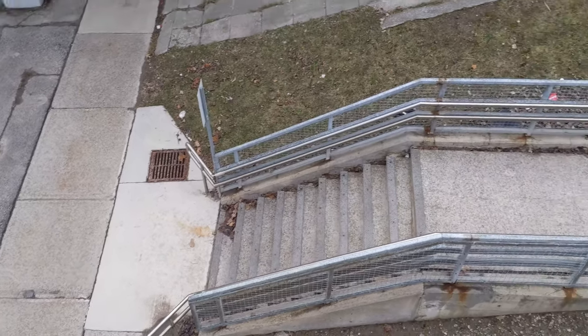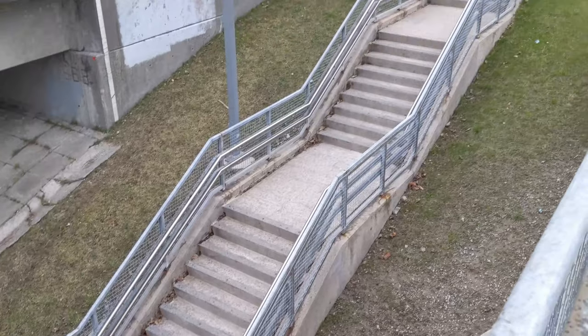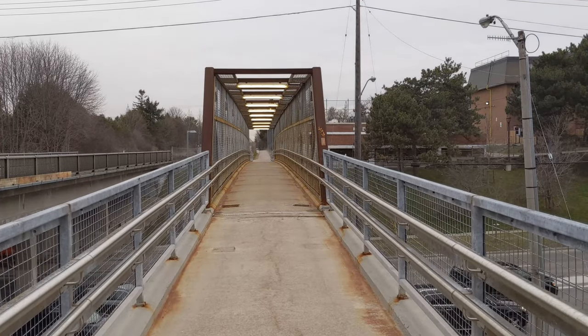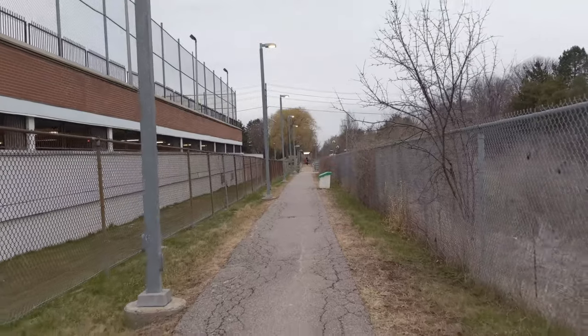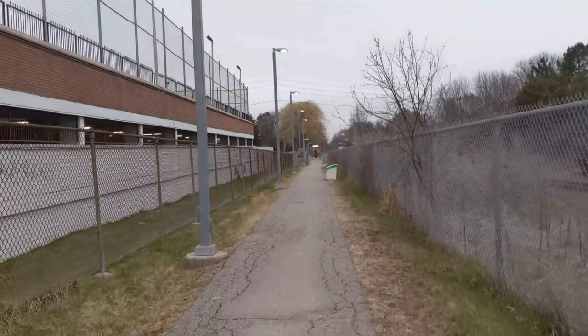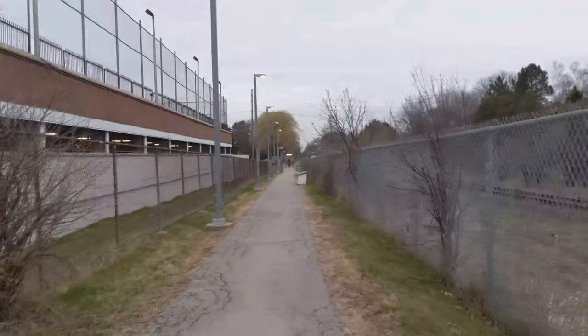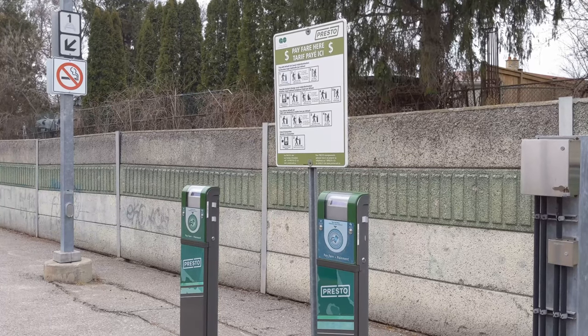Just west of the intersection of Finch Avenue and Leslie Street is where we'll find a bridge and a path that will lead you to the station. This bridge will also allow you to cross the street, so you don't have to go down to Leslie if you want to get to the station. Walking along this long path will finally take you to the side entrance and platform of the station. The side entrance is very no-frills, only featuring Presto readers for convenience.